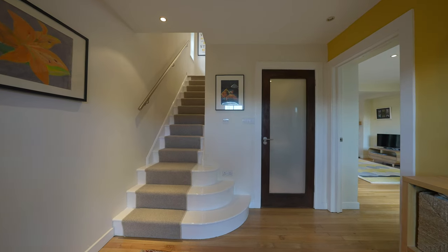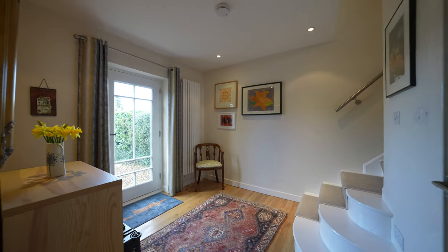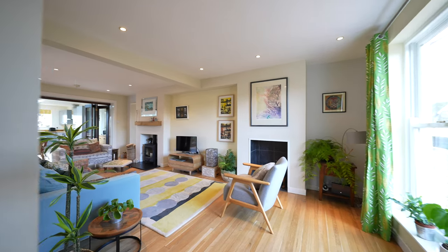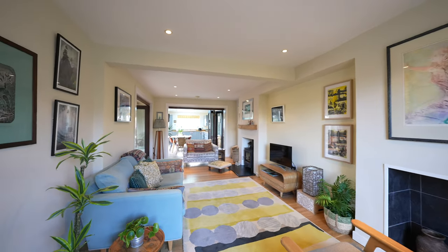The current owner has carried out many improvements to this beautiful property. These include refitting the kitchen, adding a wood-burning stove to the living room, a replacement boiler, and landscaping the delightful Rio Gardens.